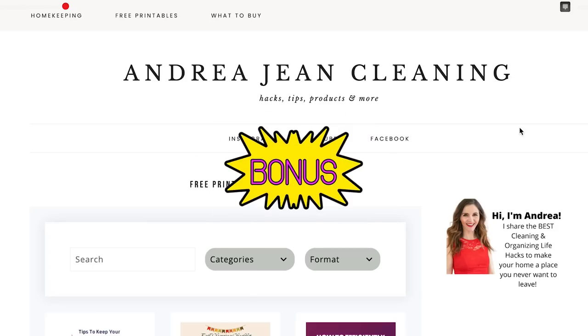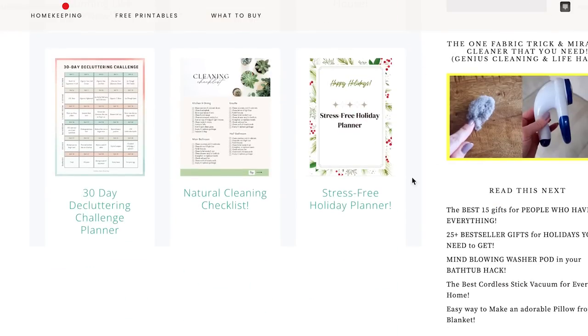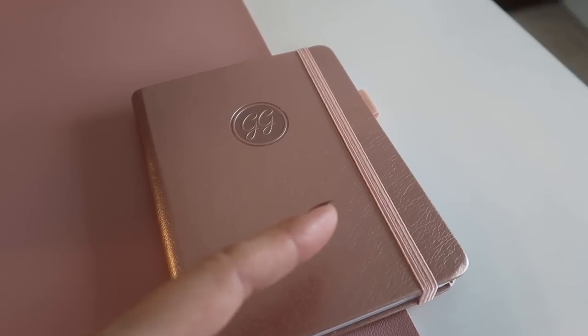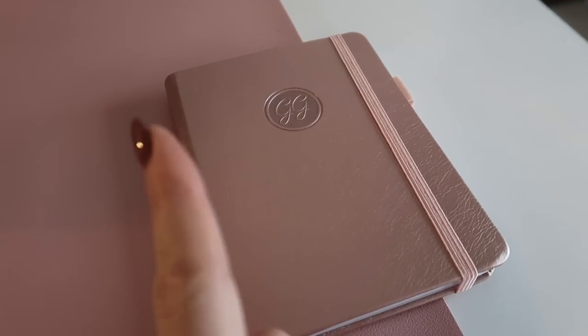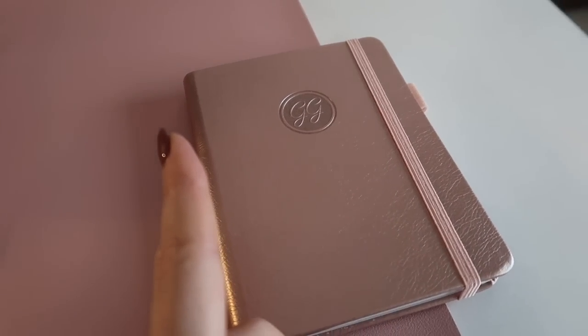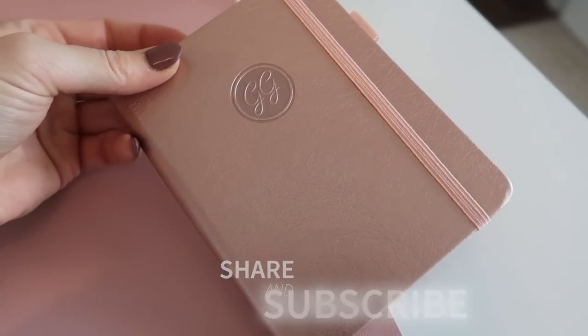A super affordable gift idea would be this password book paired with those gold bracelets. If you haven't already, make sure you head on over to andreajean cleaning.com to access your free printables — my team has created an amazing stress-free holiday planner for you so you do not have to think or worry about anything you may have missed. Click this video if you want to see 40 additional Amazon gift ideas for everyone on your list, or a really cool Amazon organizational kitchen video. Thumbs up, subscribe, and I will see you my friend in the next one.